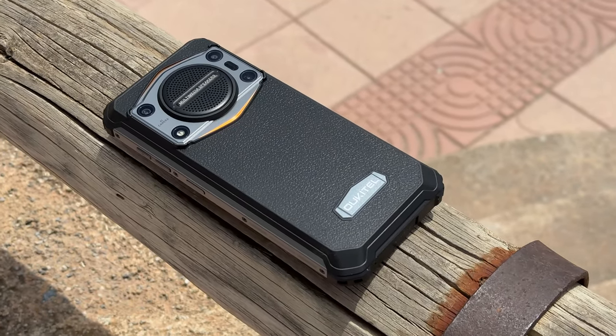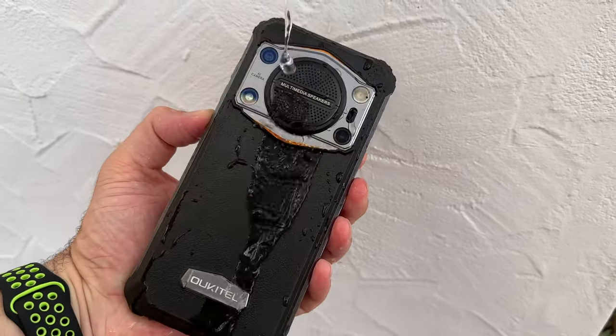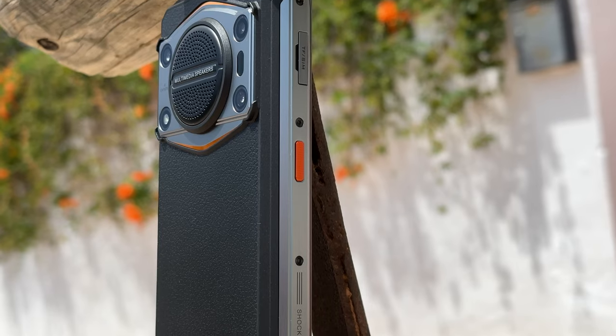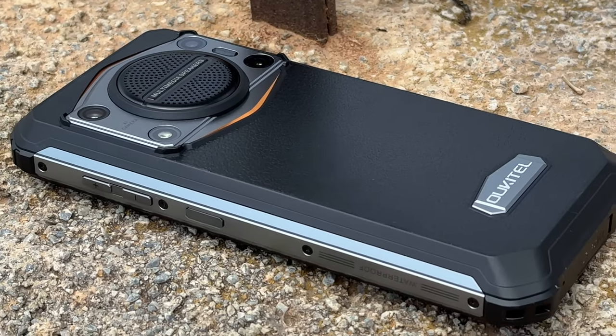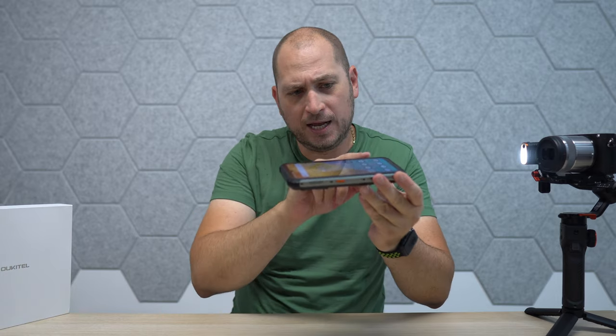If you want to take this phone in the shower or go swimming, nothing will happen to the device. The way the device is built, we also have drop protection features. If you look at the corners, you'll notice a bit more rubberized plastic, so if you drop the phone on a corner nothing will happen. On the sides we have metal, so again if you drop it on the side nothing will happen.